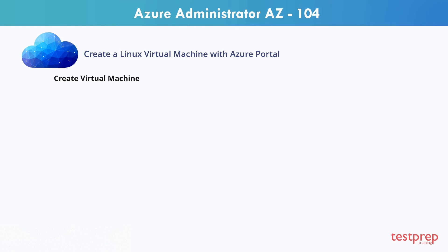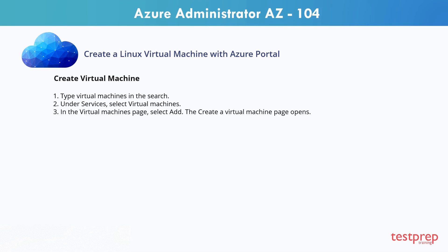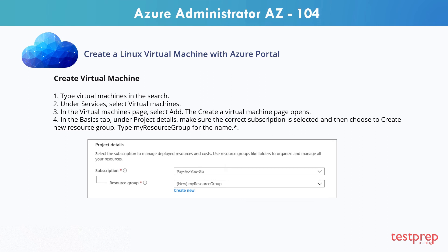Let's now create a Linux virtual machine with Azure portal. Step 1: Type virtual machines in the search. Step 2: Under services, select virtual machines. Step 3: In the virtual machines page, select add. The create a virtual machine page opens. Step 4: In the basics tab, under project details, make sure the correct subscription is selected and then choose to create a new resource group. Type my resource group for the name.